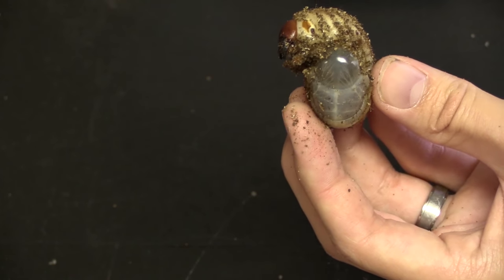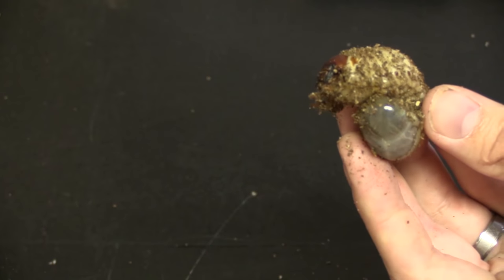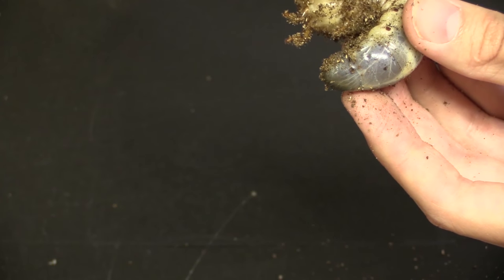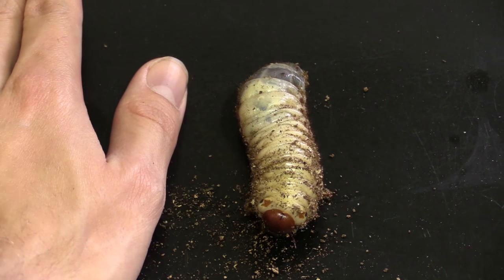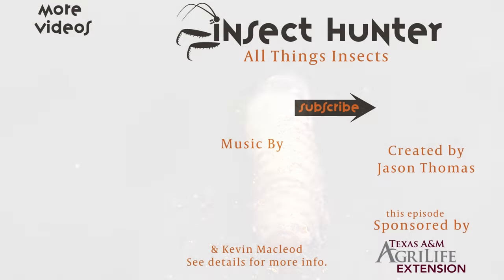Wow, this thing was huge — bigger than my thumb. It took me quite a while to get used to holding it because of those big jaws. These things actually feed on rotting logs too, as you can see from their feces. It goes to prove that even in rotting logs you can find exciting and amazing insect treasures just like this one. Thanks for coming along the journey with us. Please comment and ask questions below and subscribe to stay tuned for All Things Insects.